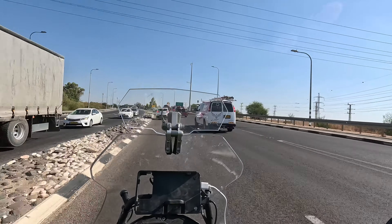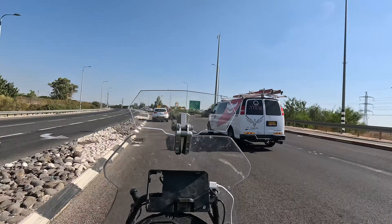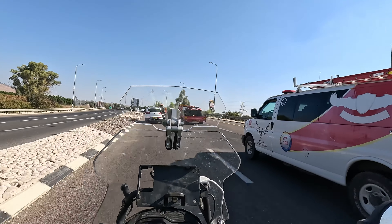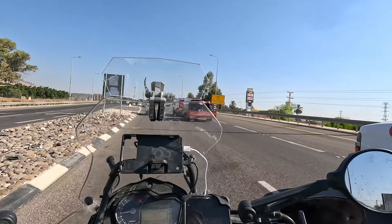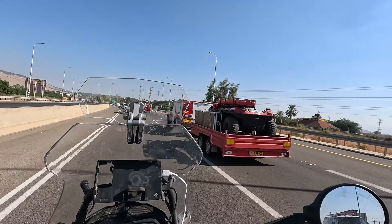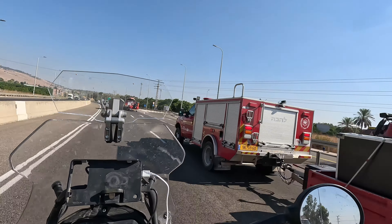Someone is — I think — training firefighters. Nice truck. It's an amphibious vehicle.